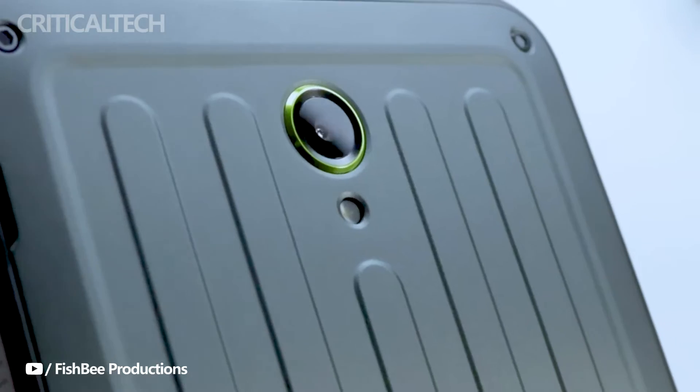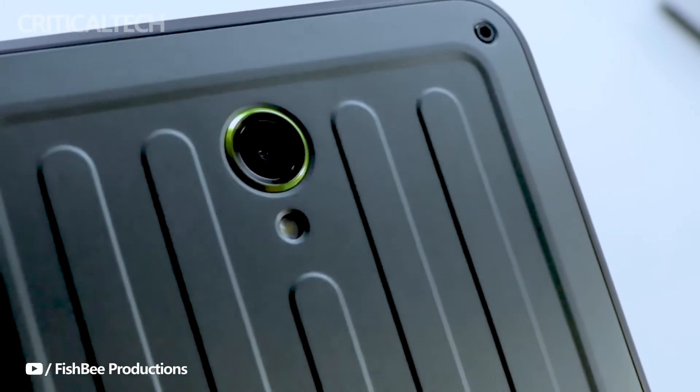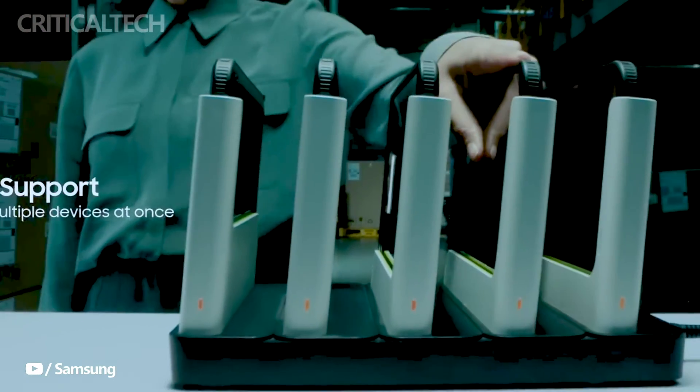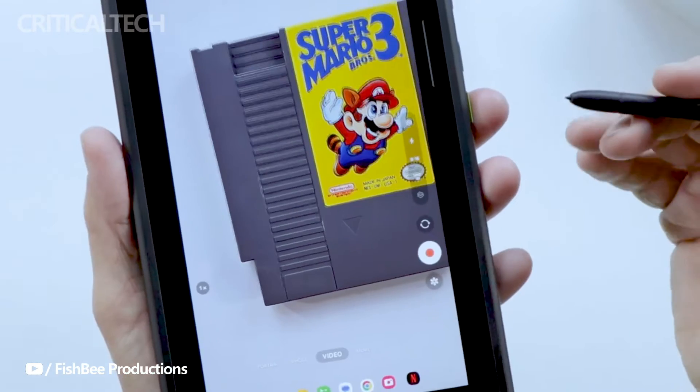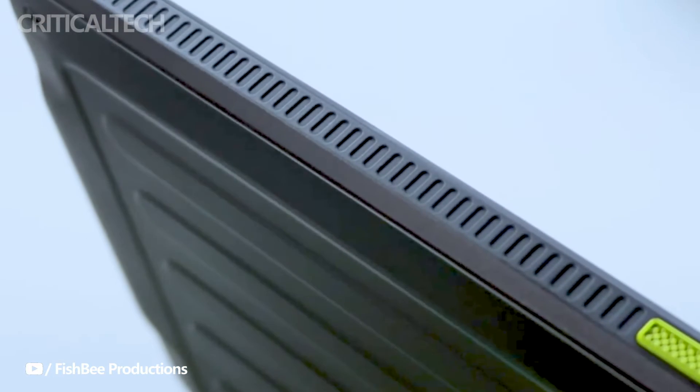Connectivity features are comprehensive, encompassing dual SIM support, 5G compatibility, Pogo pins for additional accessories, USB-C for fast charging and data transfer, and Wi-Fi 6 for high-speed wireless connectivity.